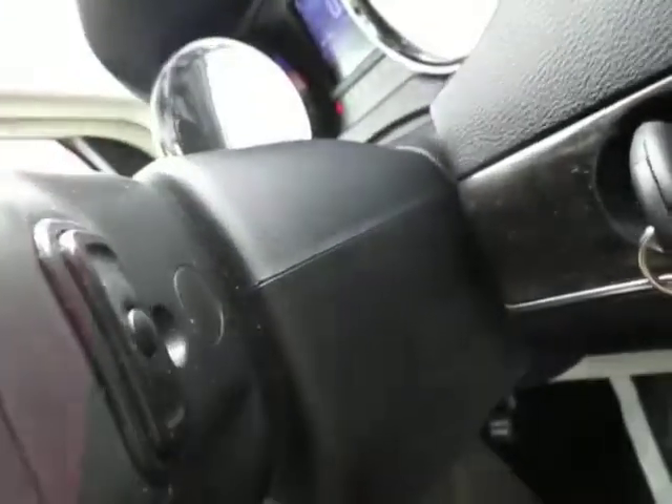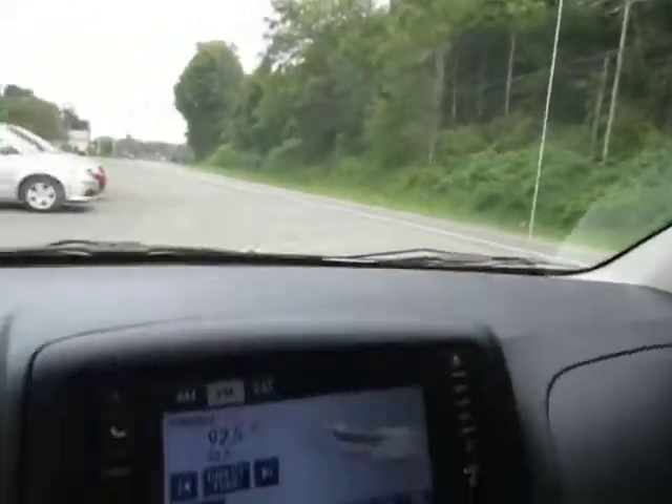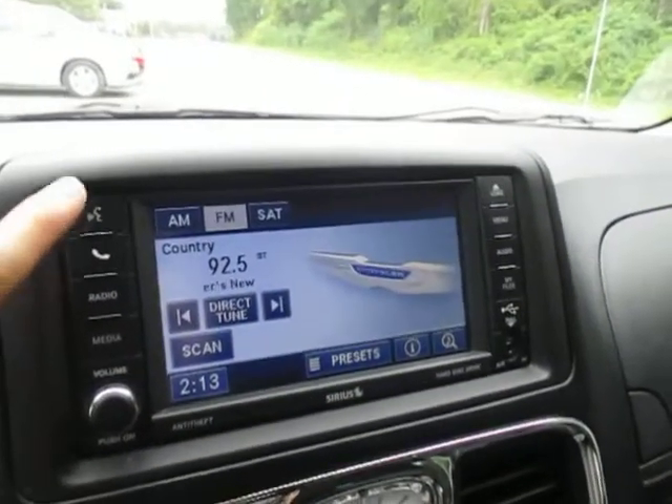You've got buttons to control it right here, as well as voice recognition, cruise control, and on the back are media center controls. Overhead, you have all those buttons shown on your key, your home link system, your rear view mirror with the automatic dimmer, and AM, FM, satellite radio — and this is all touchscreen.